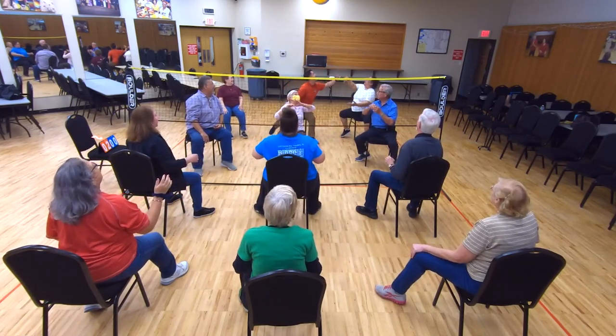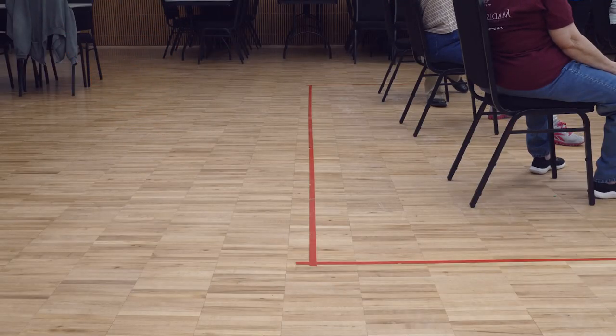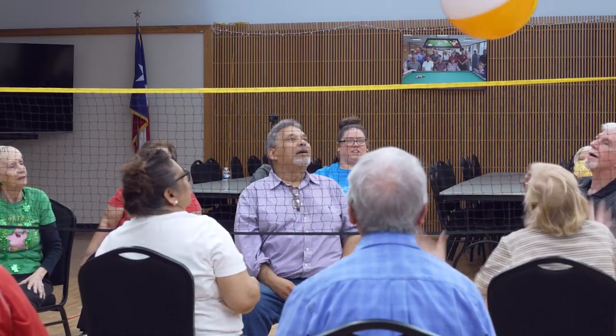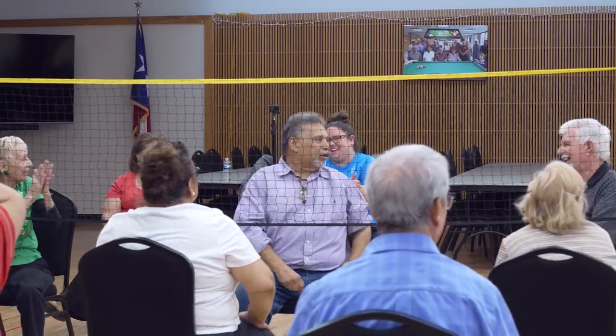The seniors have a great time playing chair volleyball. It's very competitive — for them it's just a game, they're having fun, but the good thing is they're also getting an exercise session and staying mobile. They're very competitive even though they're having fun, and they get very serious about the points.